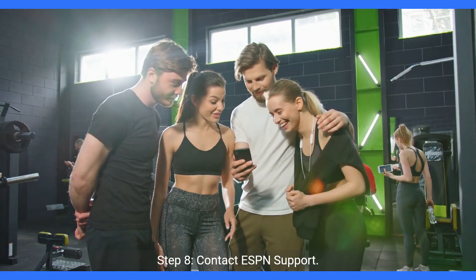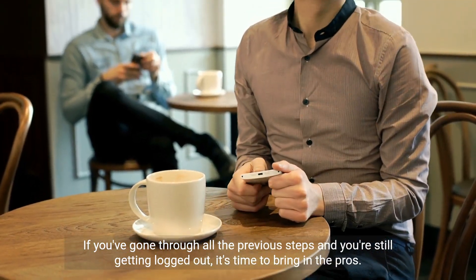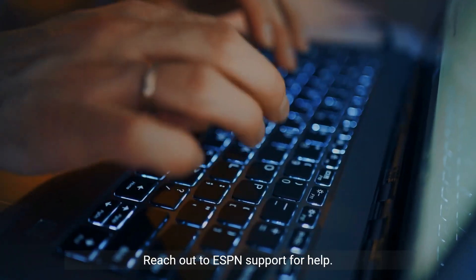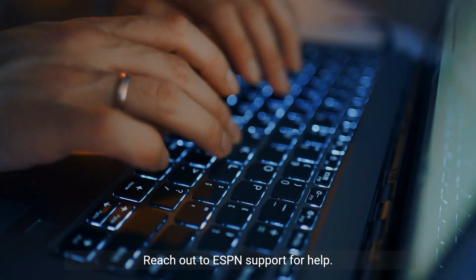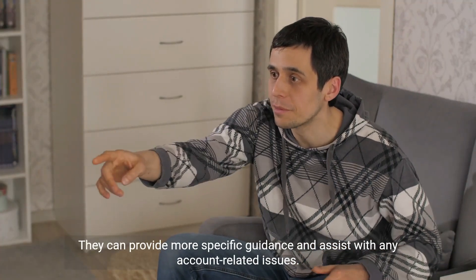Step 8: Contact ESPN support. If you've gone through all the previous steps and you're still getting logged out, it's time to bring in the pros. Reach out to ESPN support for help. They can provide more specific guidance and assist with any account-related issues.